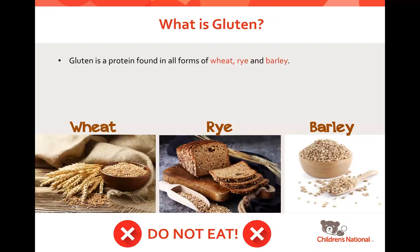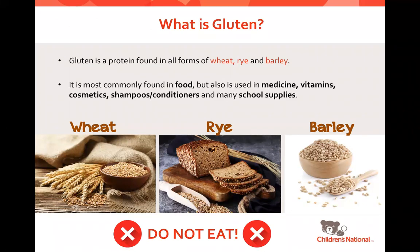Gluten is a protein found in all forms of wheat, rye, and barley. It's most commonly found in food, but it can also be used in medications, vitamins, cosmetics, shampoos, conditioners, and many school supplies. So we always have to be checking labels.